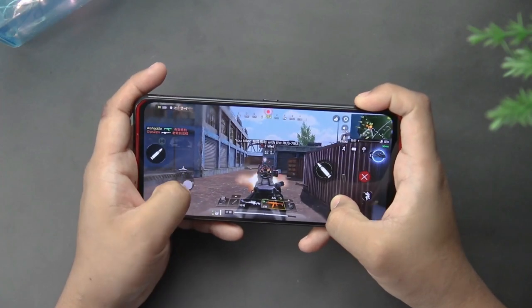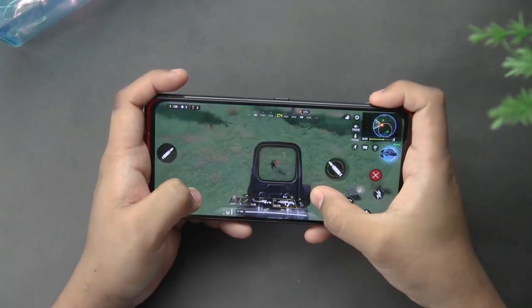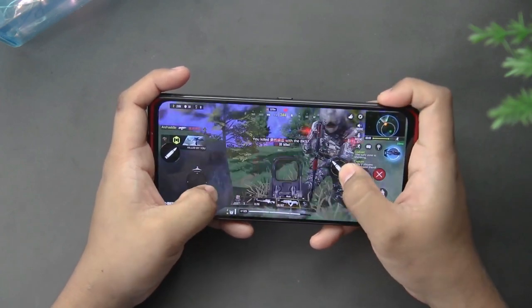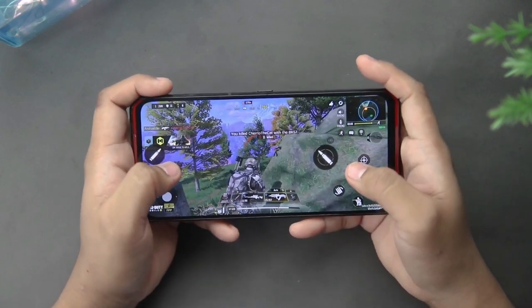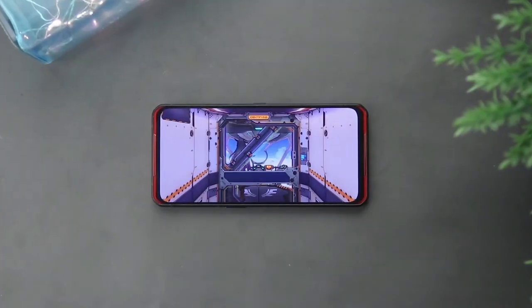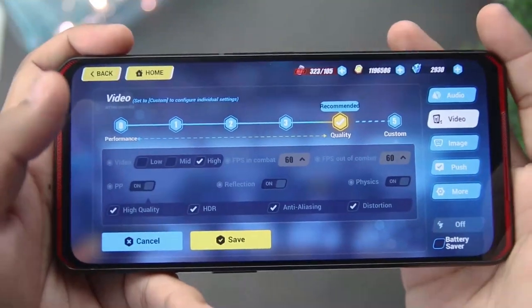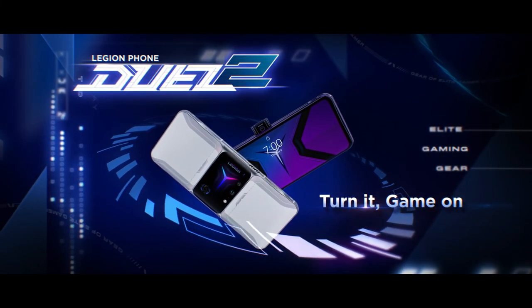With dimensions of 169.2 x 78.5 x 9.9mm, gamers will love the fact that the screen isn't split up by a notch, cutout, or punch hole, since the phone has a pop-up camera, allowing you to play without being distracted by that feature in one corner or side of the screen. The phone has a 5000mAh battery capacity.